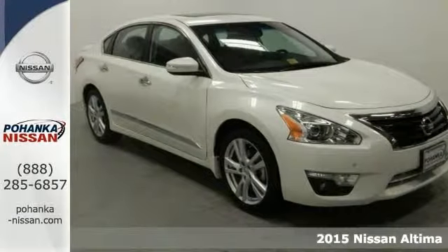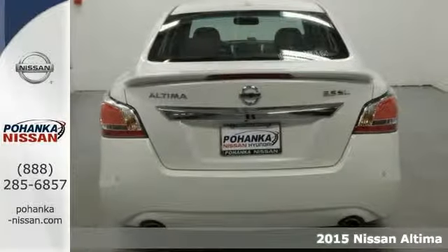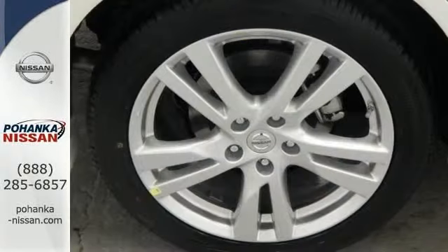Tired of the same dull drive? We'll change things up with this attractive looking 2015 Nissan Altima SL. The quality of this great Altima is sure to make it a favorite among our more informed buyers. It comes equipped with aluminum wheels,